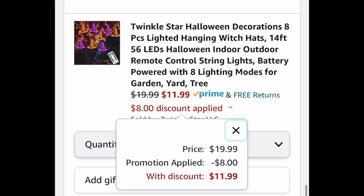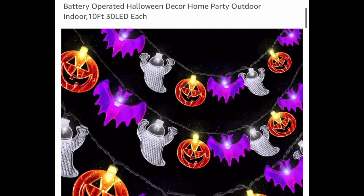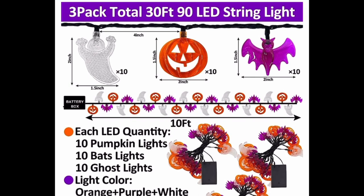As you can see, each hat is 13 inches by 15 inches — good sizes — and all of this is only $11.99 with the code. Next, we have a pack of three ghost, bat, and pumpkin string lights, totaling 30 feet with each strand being 10 feet long.